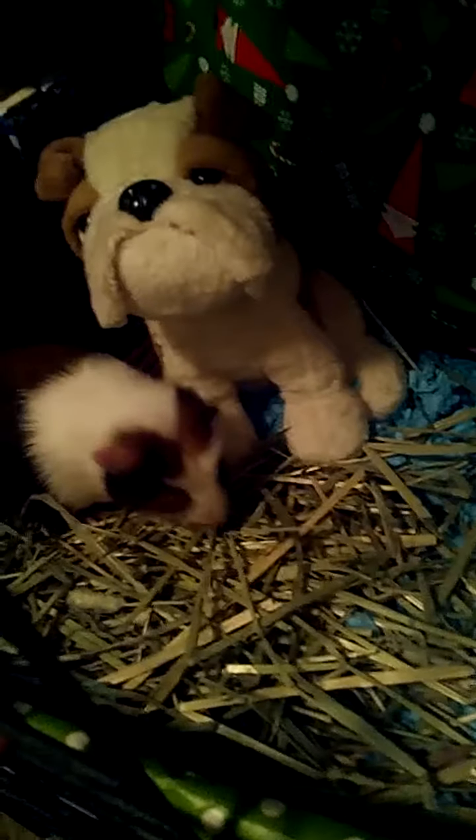Her cage is Christmas-themed until I get some of the stuff I need. Butterscotch is a really good girl. Santa got me her. She's eating some Timothy right now. She's really cute. I love her.